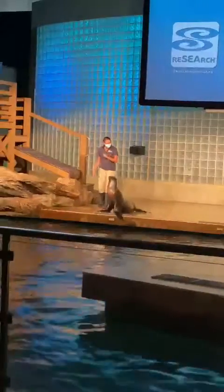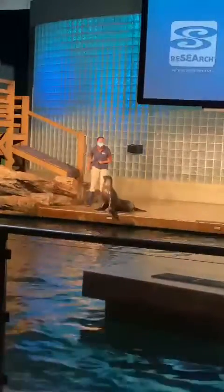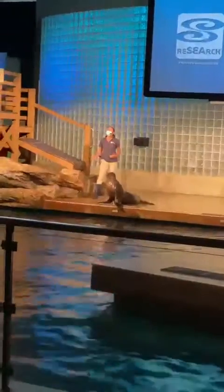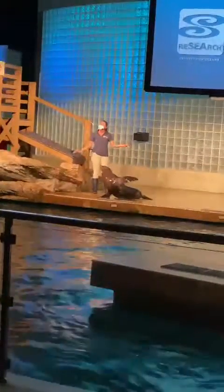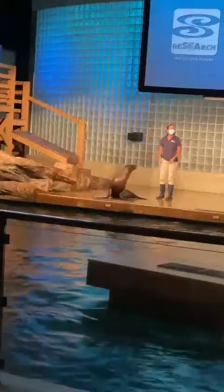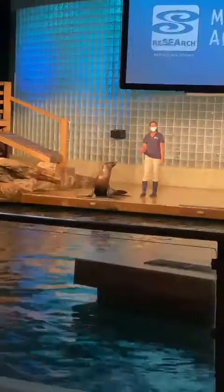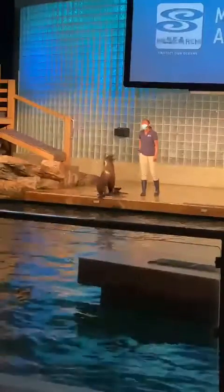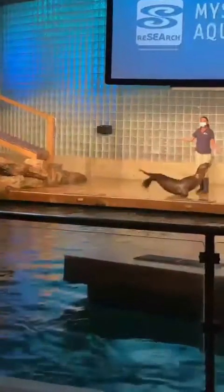Hey Maya, do you think you can help demonstrate some of your adaptations to all these wonderful folks out there? Sea lions have incredibly long, extra front flippers. These flippers give these animals great mobility — they can move them independently, they can move them together. And these front flippers are so strong, they can balance their entire body weight on just those front flippers.